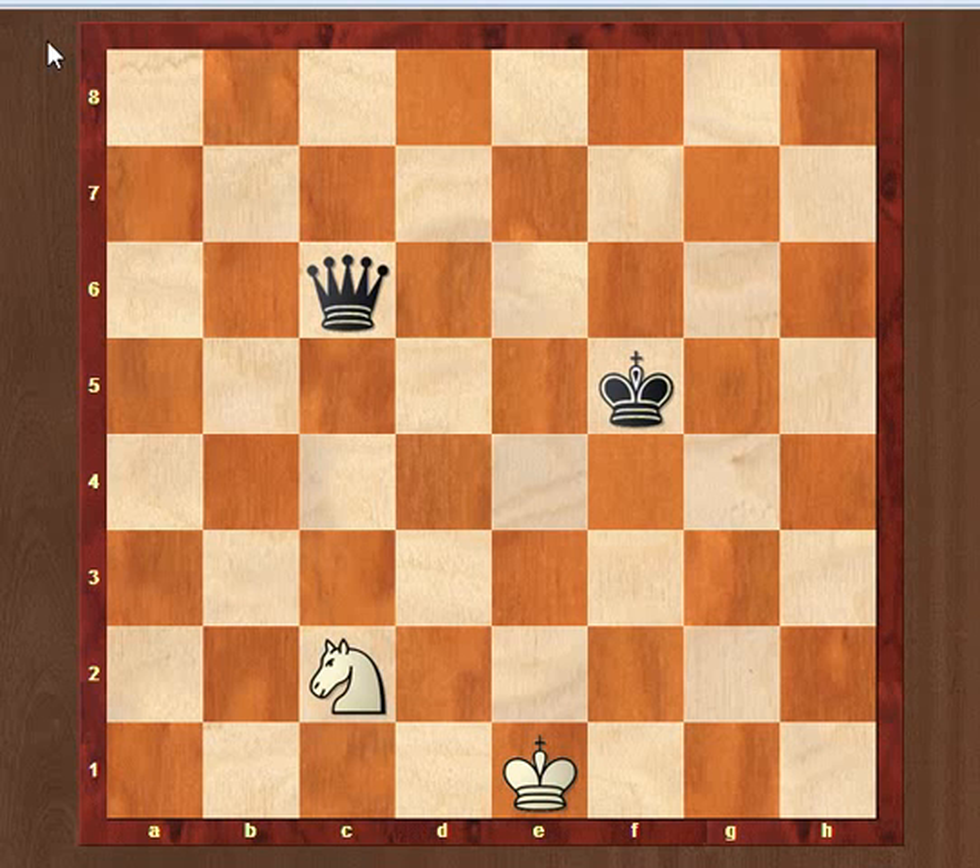Hello friends, I'm from superkidschess.com. Today's topic is 9-4.